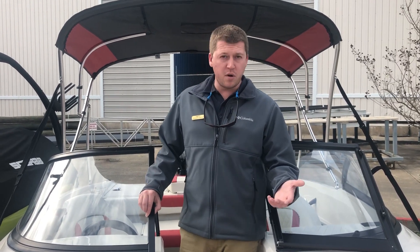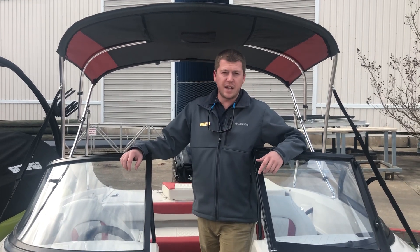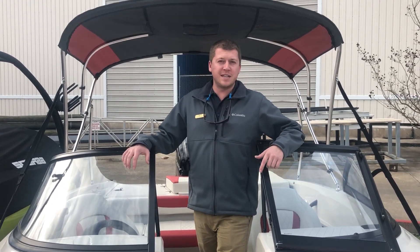This boat is well equipped — it's got electronics and a trolling motor. Very clean, low hours, and we'd really like you guys to come down here at Greenbacks in Houston to see it today.